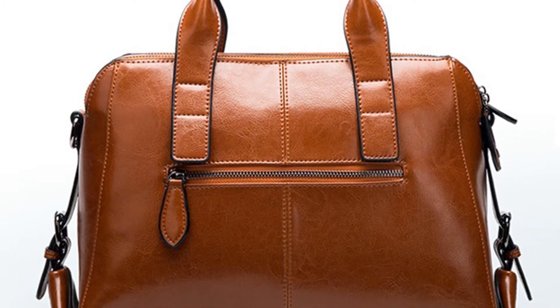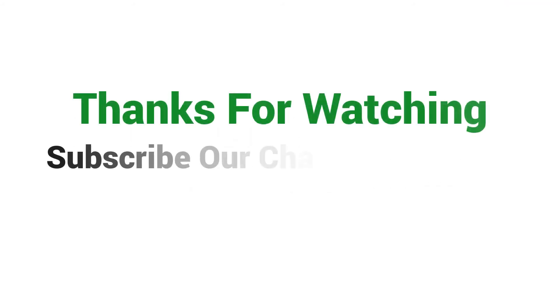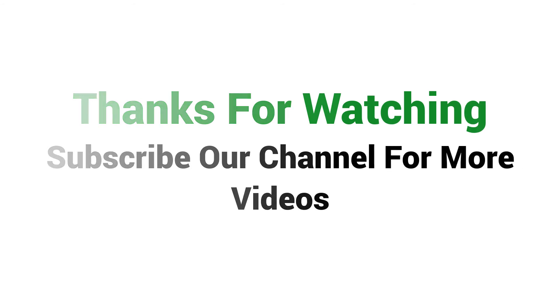You can choose this women's bag from three different colors: black, brown, and red. Visit the description link for price and more details. Thanks for watching — subscribe to our channel for more videos.